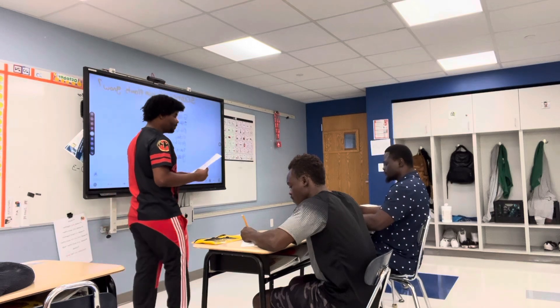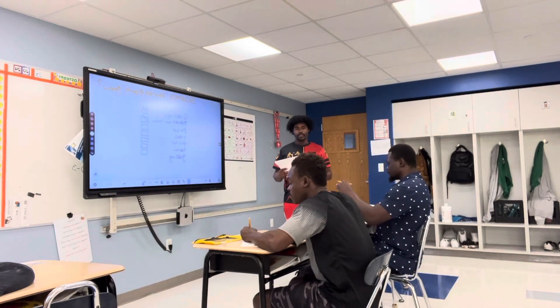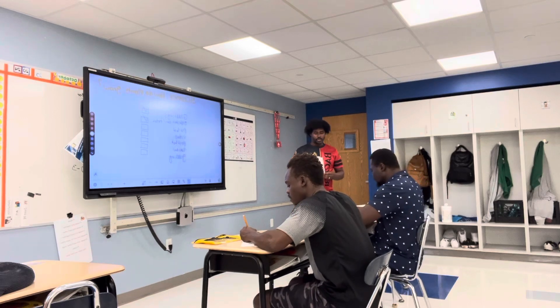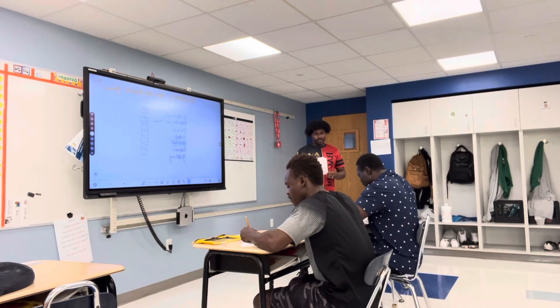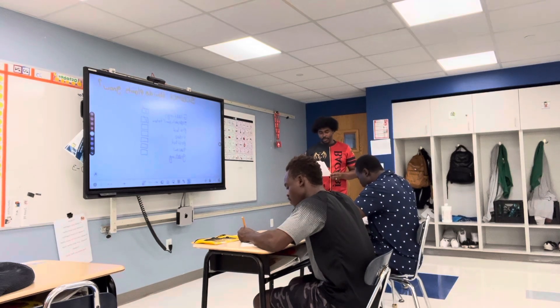And if you need help, you could say 'help' or 'I need help.' You could signal 'I do' to ask for assistance.